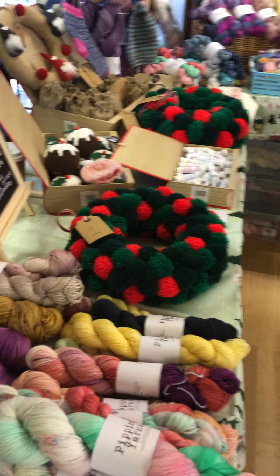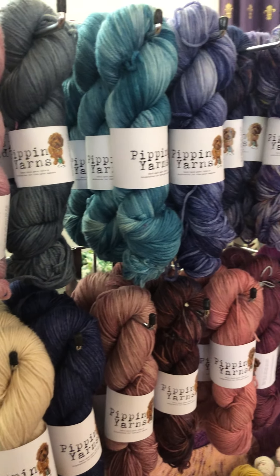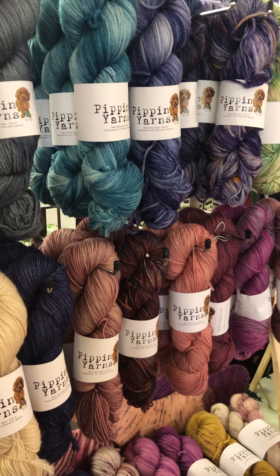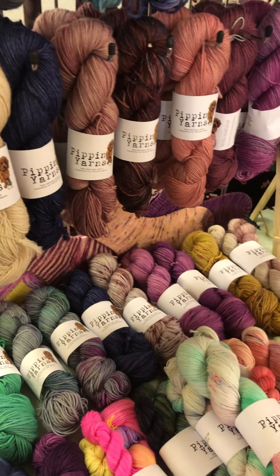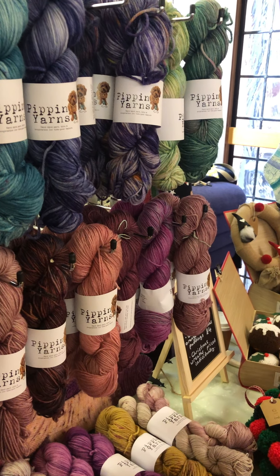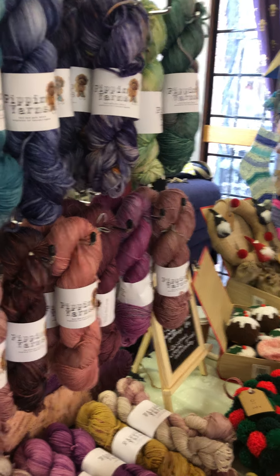Good morning everybody, good afternoon for you. I'm Emma, the dyer behind Pippin Yarns. A slightly different video today — I'm out on tour helping my sister with a charity craft fair and I've brought Pippin Yarns along to support her. Sophie has kindly offered to put this video up for me, so it's not live this afternoon as I didn't want to rely on the phone signal. I hope you can hear me — it's quite noisy here.